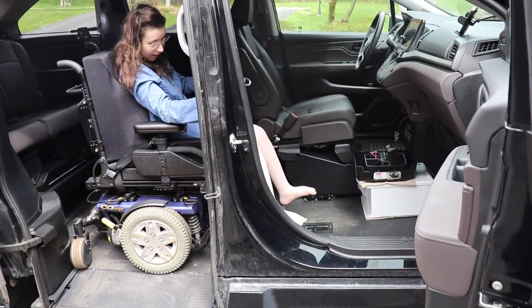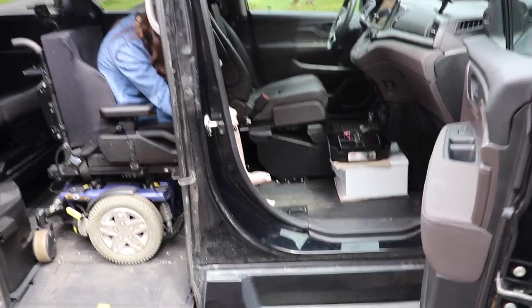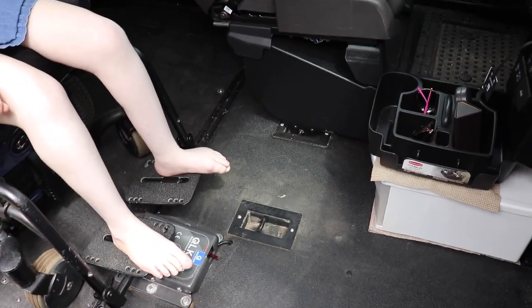This is the Q-Spring lock-in system. It is a lock-in system for the wheelchair in the vehicle.